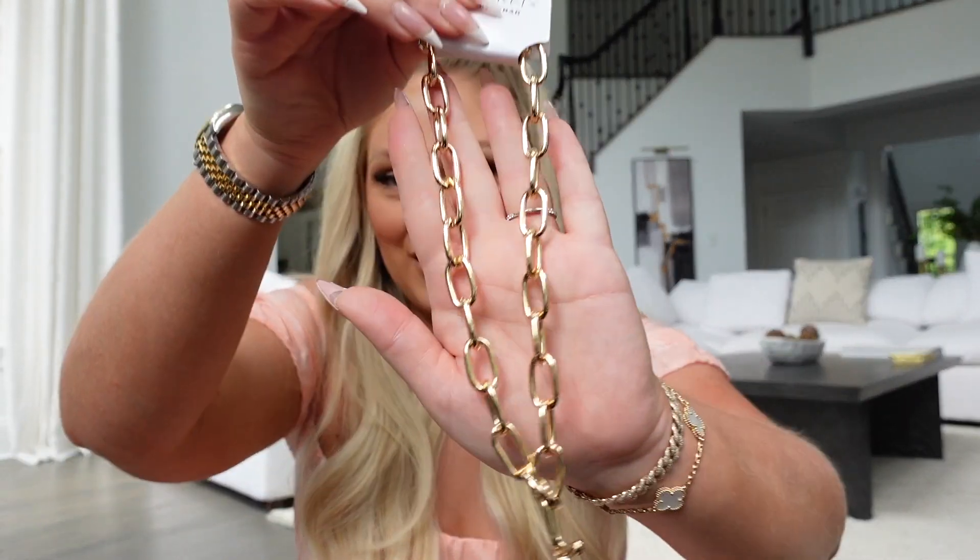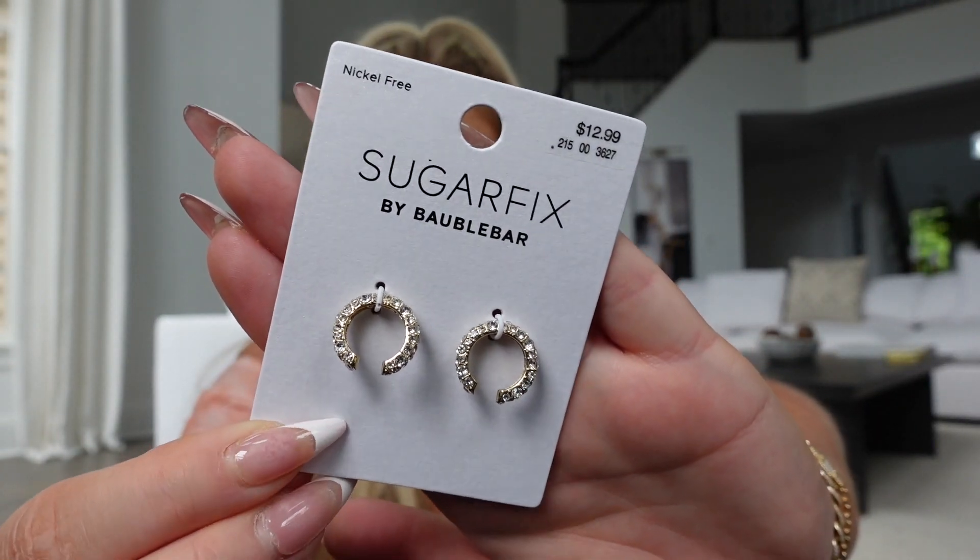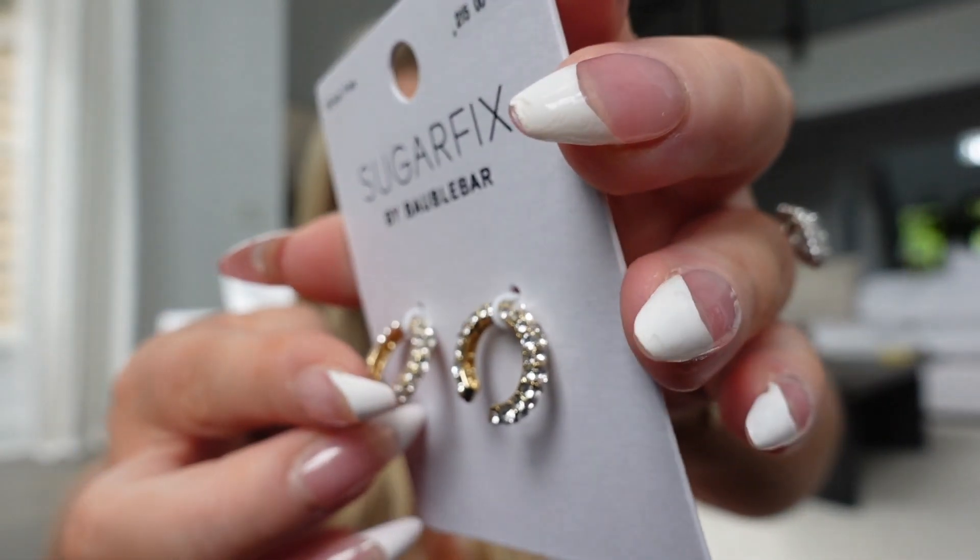I grabbed two jewelry pieces from Sugar Fix by BaubleBar, which they carry at Target. The first is a necklace where the clasp is meant to be worn in the front — it's a chunky gold layering piece, great for stacking. It was $16.99. I also grabbed these little ear cuffs with rhinestone pave stones — I love wearing ear cuffs up on my ear when my hair is up. Those were $12.99.